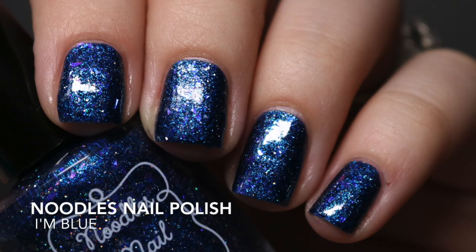From the May Polish Pickup I picked up 'I'm Blue' from Noodles Nail Polish. It's like a blue jelly base packed with a ton of flakies and holographic glitter. The formula is so good — I got it opaque in two coats — and there's just so much depth to this. It's gorgeous.